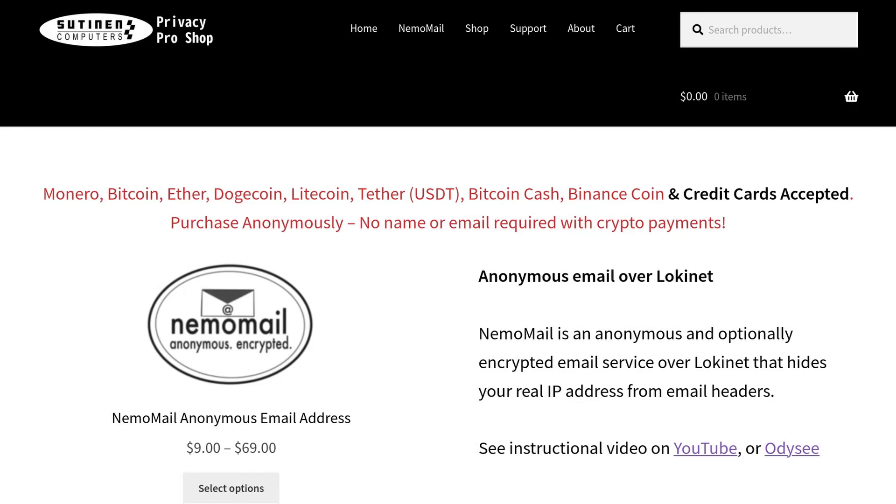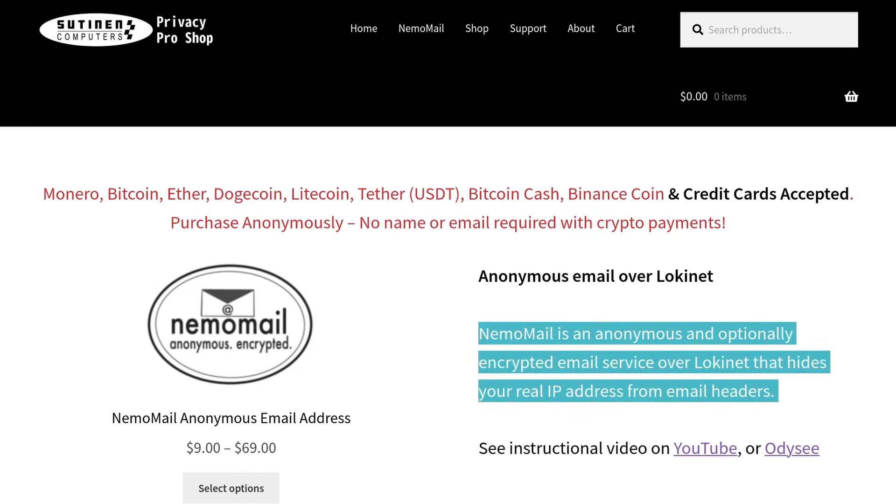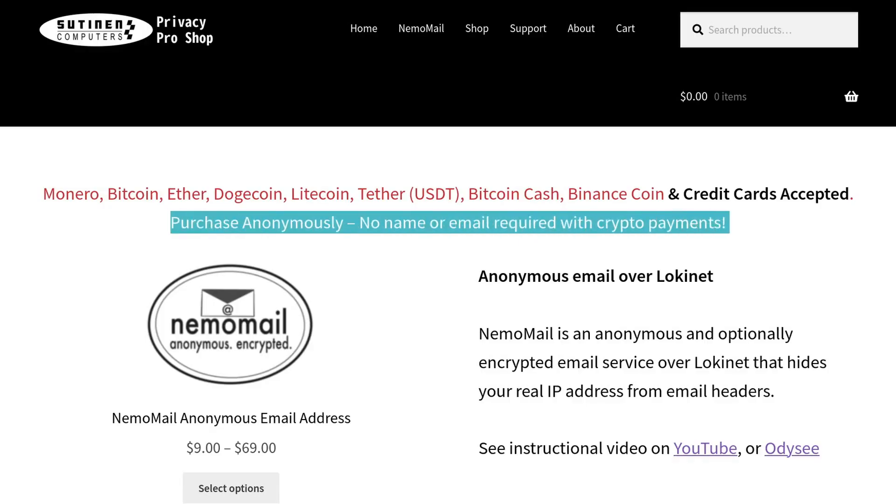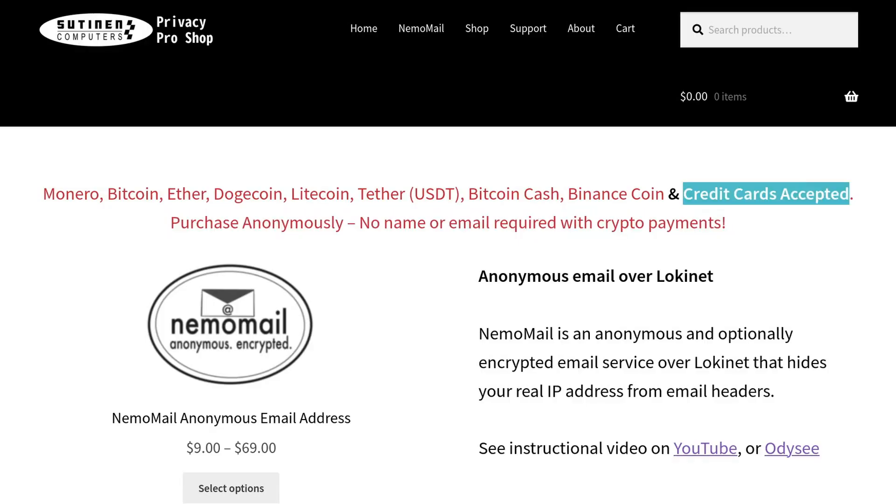This video is sponsored by PrivacyProShop.com, where you can find Nemo Mail, the anonymous email over Lokinet, and Lokinet VPN exit nodes. Check it out. You can pay anonymously with cryptocurrencies. We also accept credit cards.